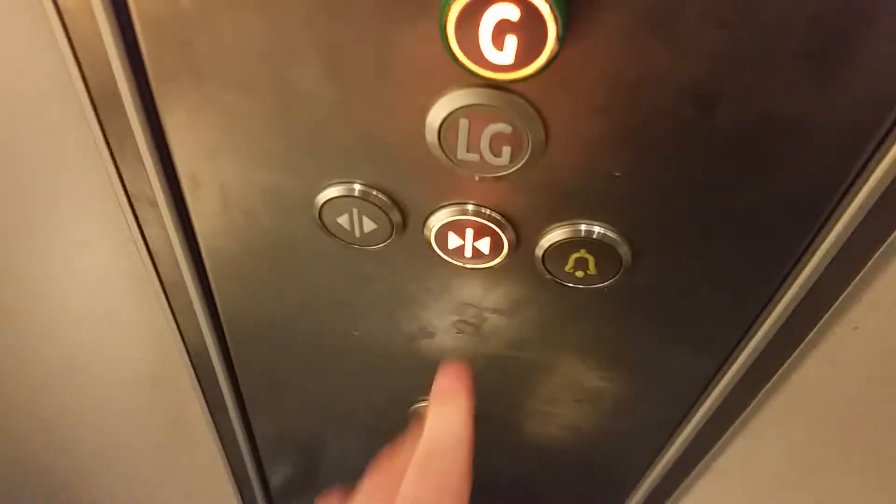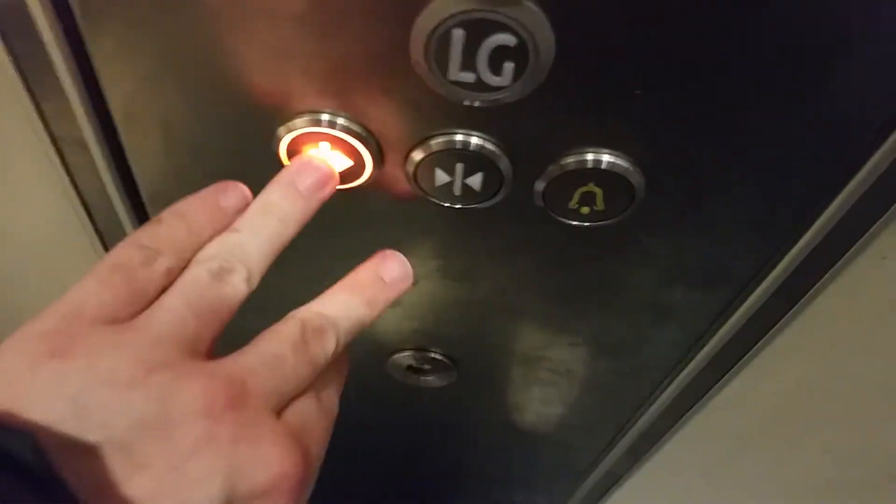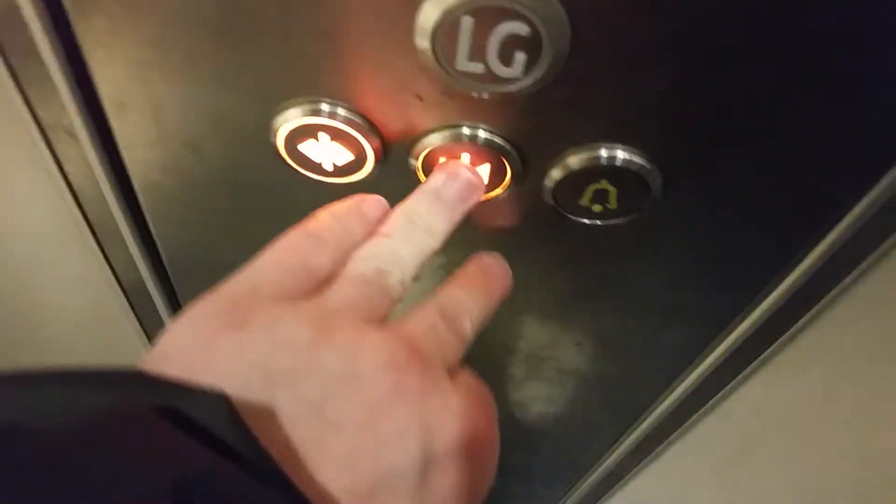Go back down to G. Doors open. Going down. Doors open. Going down. Doors open. Going down.